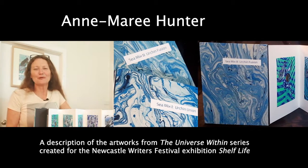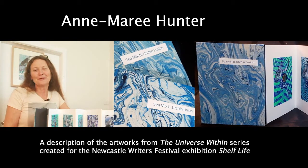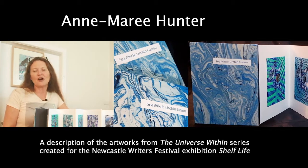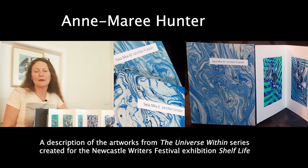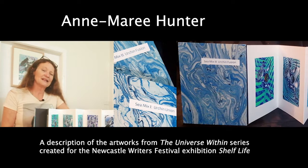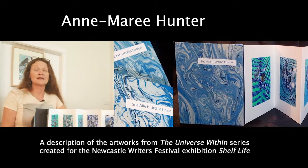Hello, my name is Anne-Marie Hunter. We were all invited to be part of Shelf Life, an exhibition that was going to be held at back-to-back galleries in Newcastle and in association with the Newcastle Writers Festival.